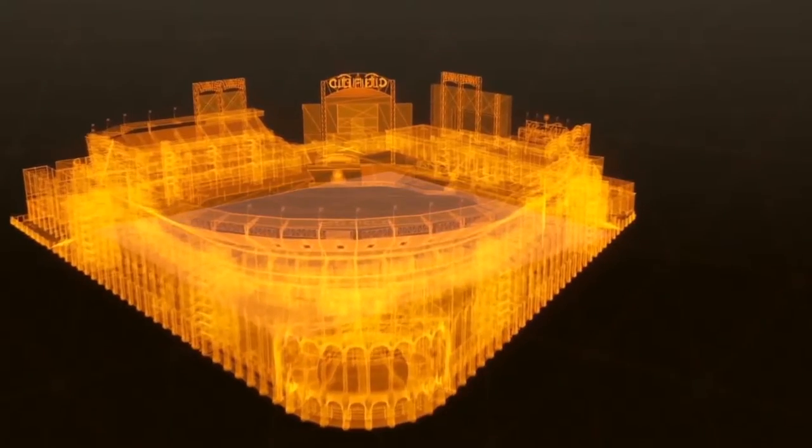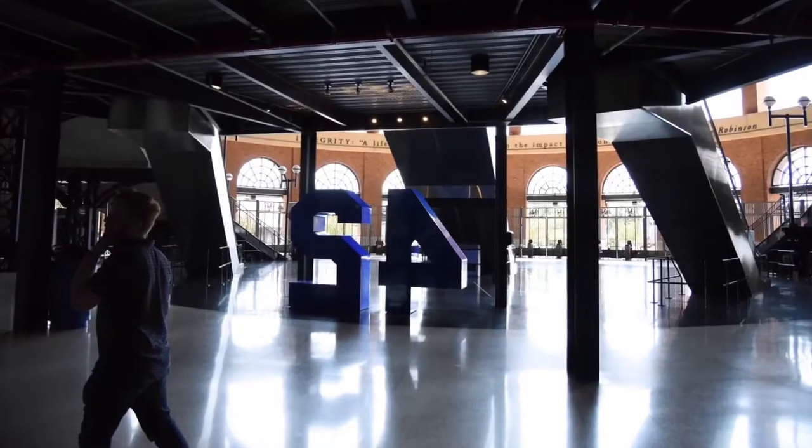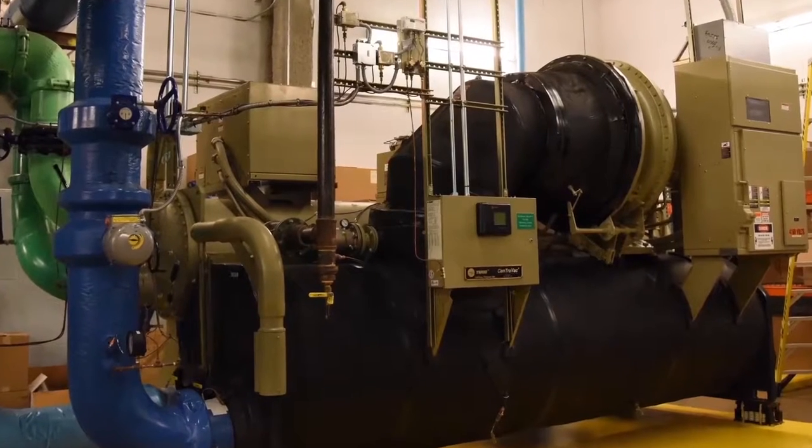At Human Condition Safety, our Citi Field lab was the springboard to show how the product suite works in a challenging environment with large public spaces, thick concrete walls, long corridors, and mechanical chiller and boiler rooms.